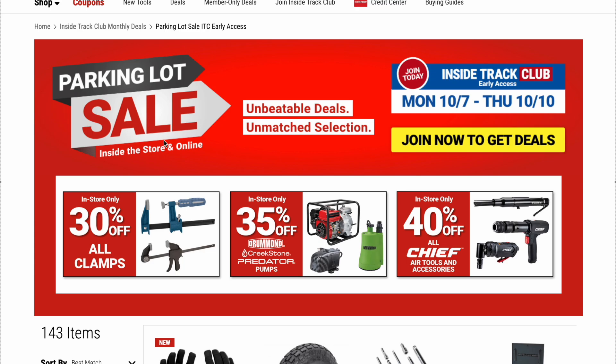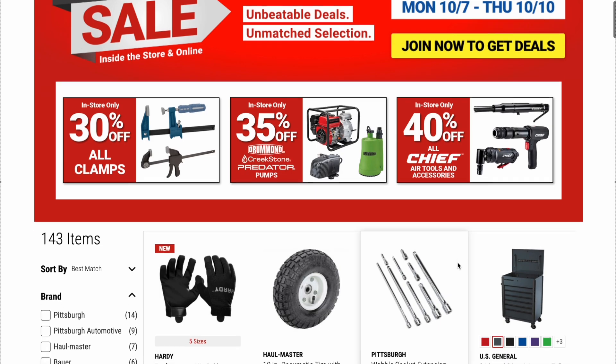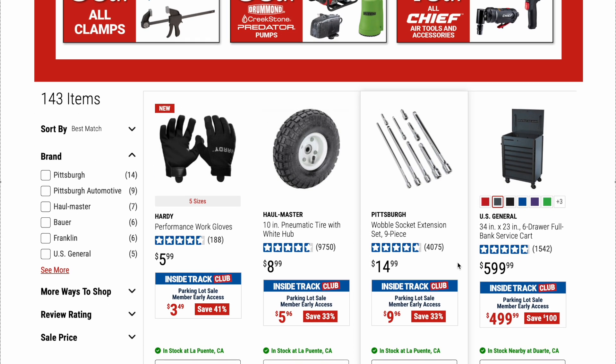Inside the store and online: in-store only, 30% off all clamps; in-store only, 35% off all Predator pumps; also in-store only, 40% off all Chief air tools and accessories. Right off the bat, some good savings there.